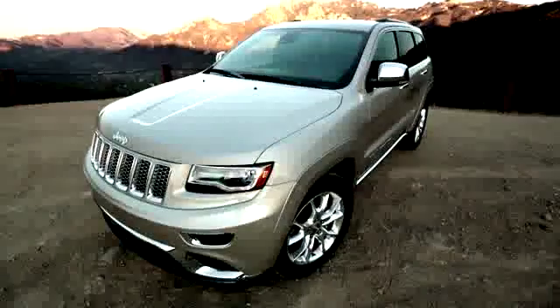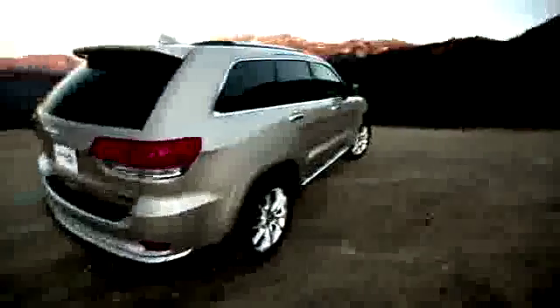Massively refined, packed with technology, and offered with modern engines that are more efficient than you might think.